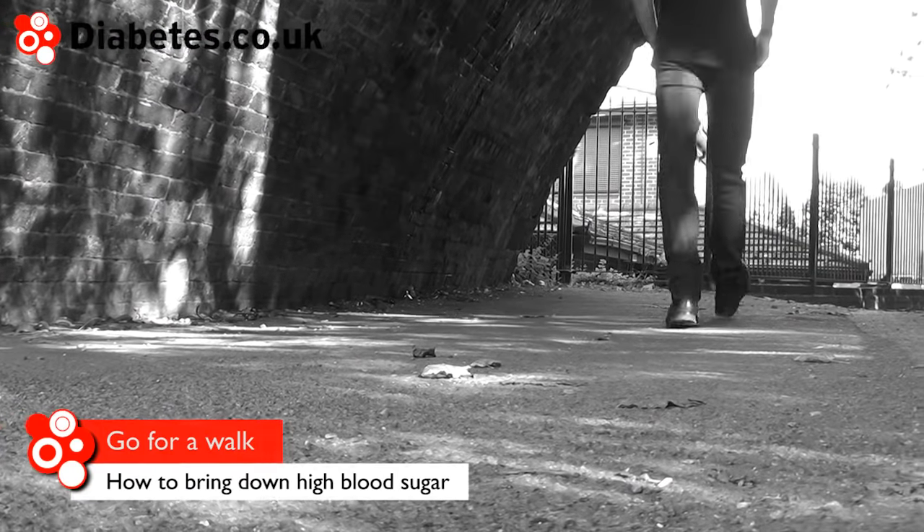Walking is a good way of bringing your blood glucose levels down and can be better than strenuous exercise. More intensive exercise can initially push blood sugar levels up in some people, so walking may be a better option.